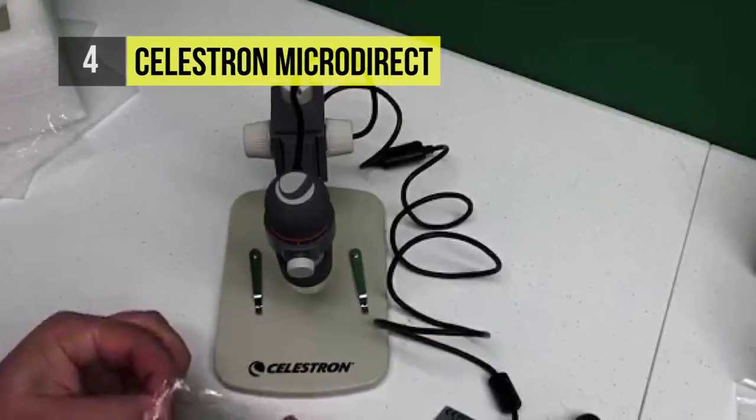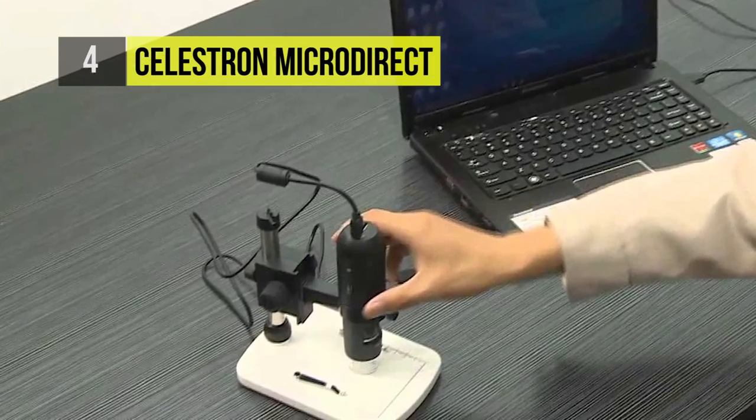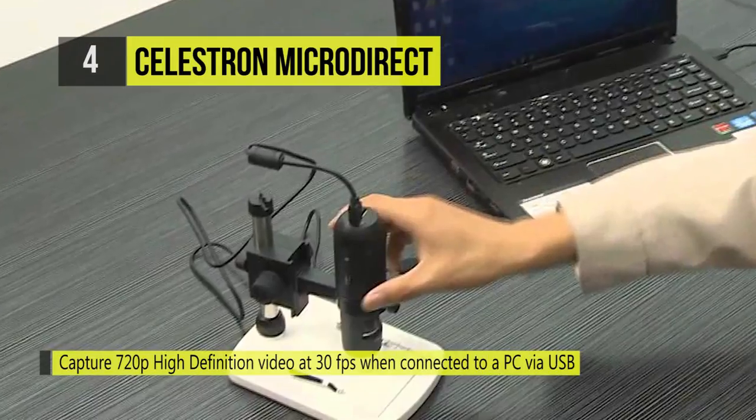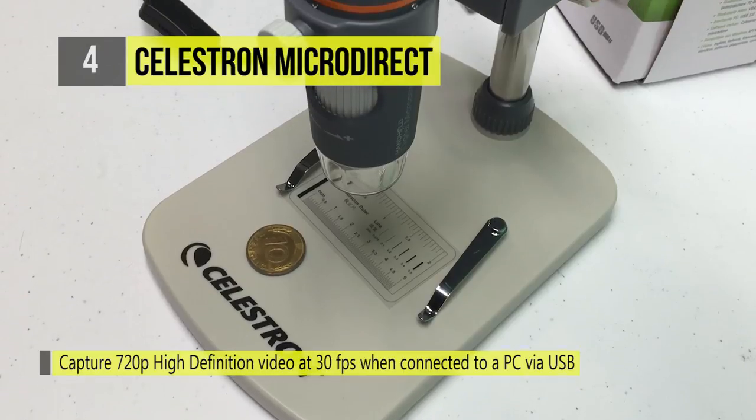The device also provides options for streaming video via its mini USB or mini HDMI ports, saving your visual data to a 32 gigabyte micro SD slot, and controlling shutter speeds manually or through your PC.